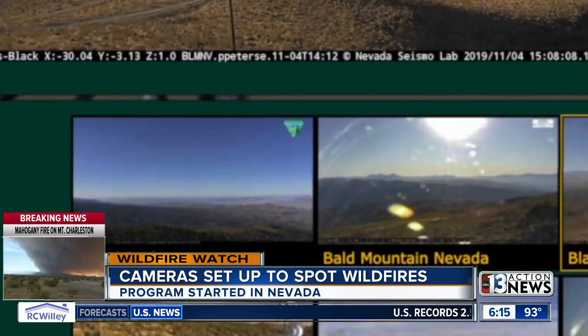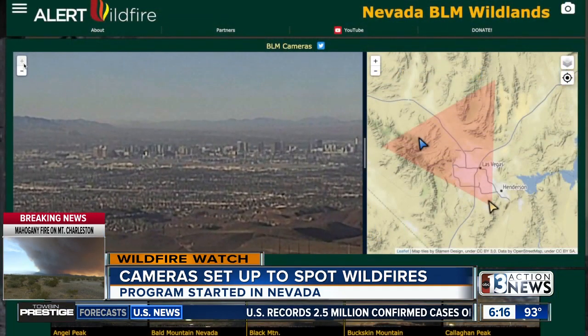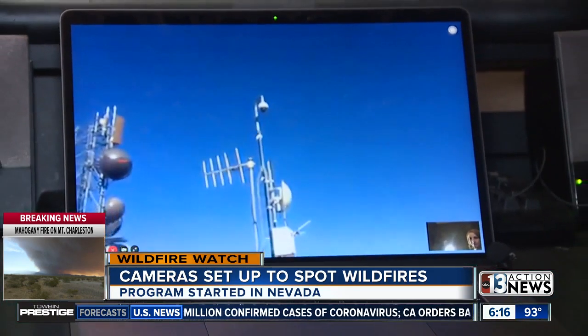We want to make sure that fire is well understood immediately and that we can dispatch the right amount of resources. There are two cameras in southern Nevada — one is at Angel Peak and one is on Black Mountain. Combined, they give a nearly complete view of the valley. A big priority right now is getting one in Mount Charleston, which has a much more serious fire risk.